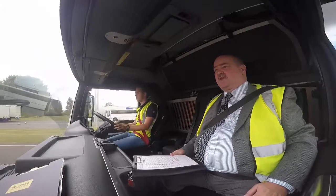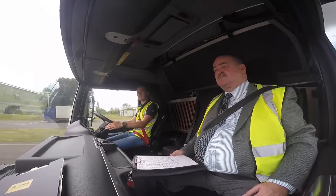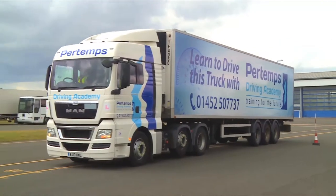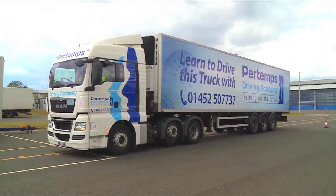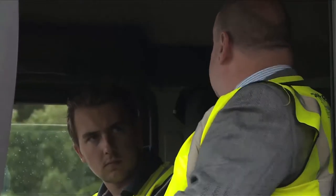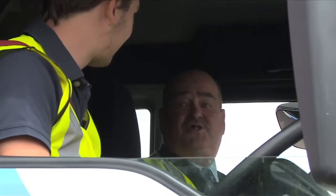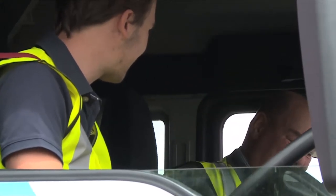I'd like you to pull up on the left, please. The moment of truth has come. That's the end of your driving test, and I'm pleased to say that you've passed. Excellent, thank you. Well done. You're welcome. Shall I give you a couple of minutes to make a few notes on some paperwork? And then you can get out and start dancing. Fantastic. Well done.